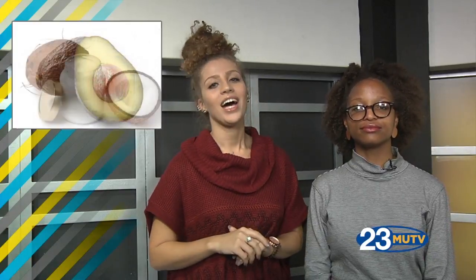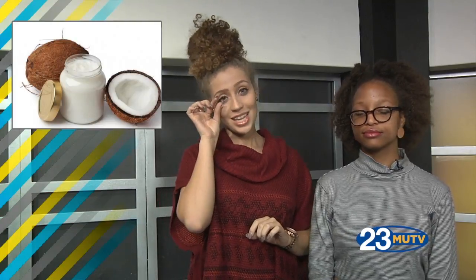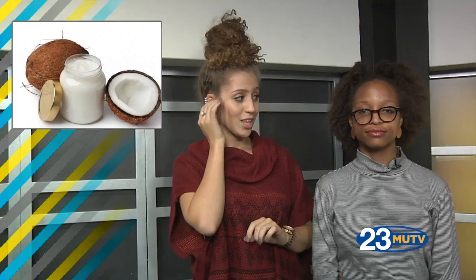We can't mention moisturizers without mentioning the holy grail of hydration: coconut oil. A little goes a long way with this one, so all you have to do is take a small amount and apply it to the dry areas on your face or body. A tip for the ladies: coconut oil is a great way to generate hair growth, so if you're looking to extend those eyelashes or thicken those brows, take a little bit and rub it on your eyes every night and let the magic happen.